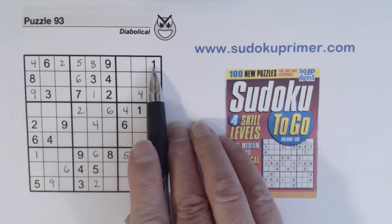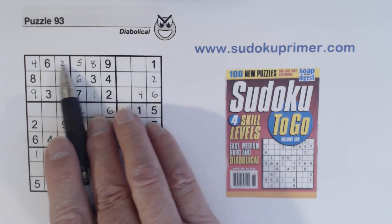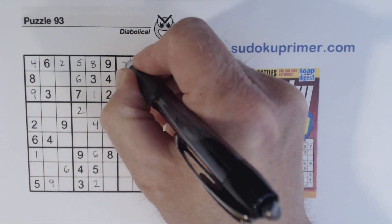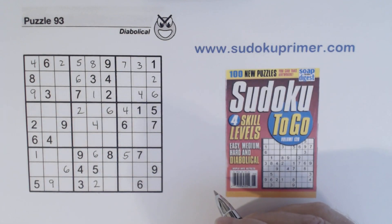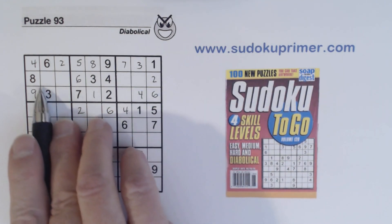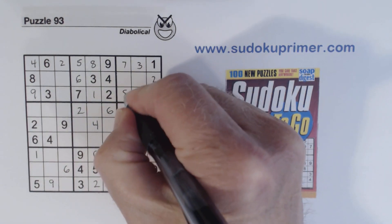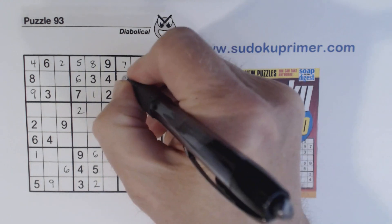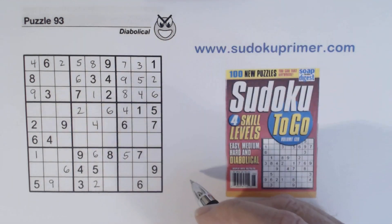Let's see what we're missing in row one — three and seven. So we can solve them. Let's see if we can finish this box — eight there. Five and nine are missing, so we can finish that one.